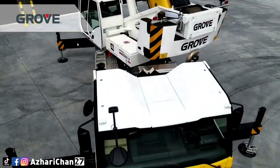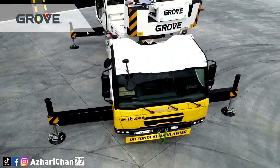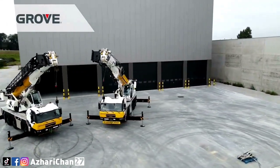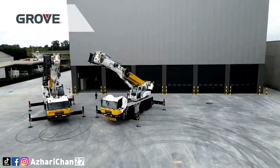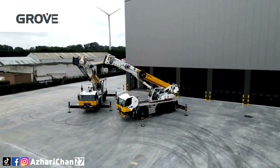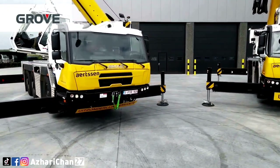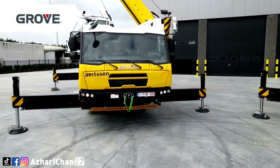The GMK3060L-1 has a maximum lifting capacity of 60 tons with a gross vehicle weight of 36,000 kg. This crane also has a maximum main boom length of 48 meters, and a luffing jib on main boom of 15 meters, so a maximum tip height is 65 meters.